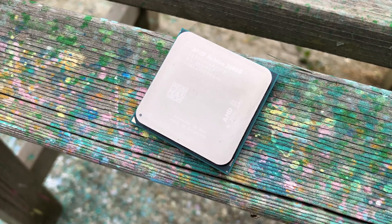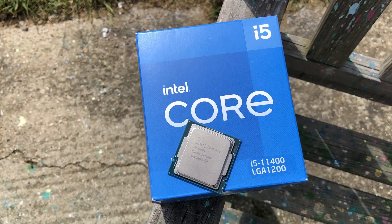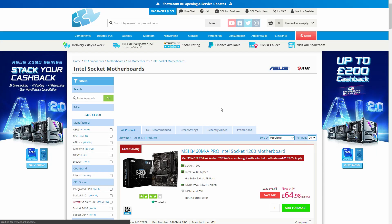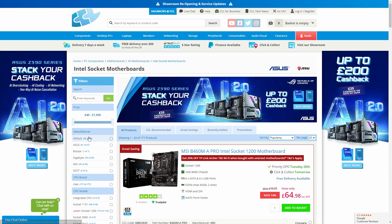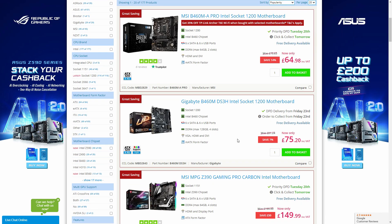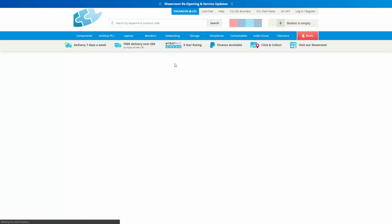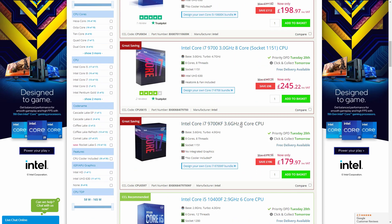Big thanks to CCL for letting me play with this 11400 — they sent this to me to test out. CCL Online is my go-to choice for PC components, monitors, and everything PC related. I'll leave a link in the description because I highly recommend them.